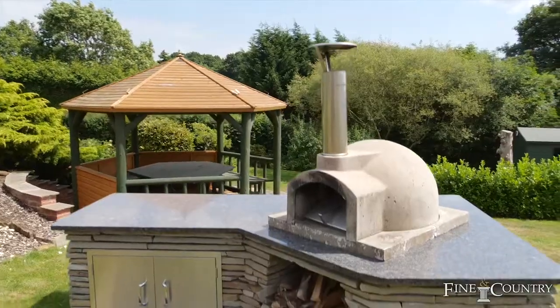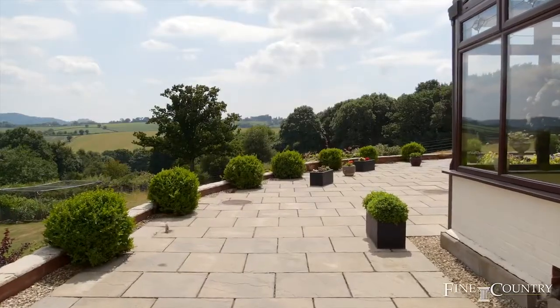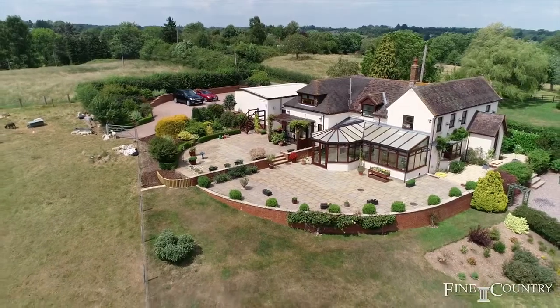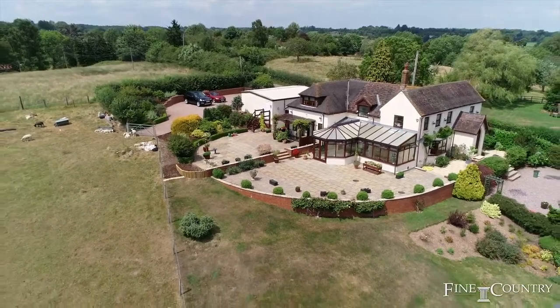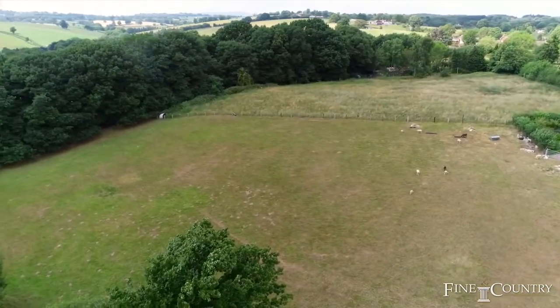The pizza oven outside is a focal point for entertaining, enabling one to take advantage of the terracing with a predominantly south-facing aspect. There is also a separate paddock, ideally suited to those with equestrian interests.